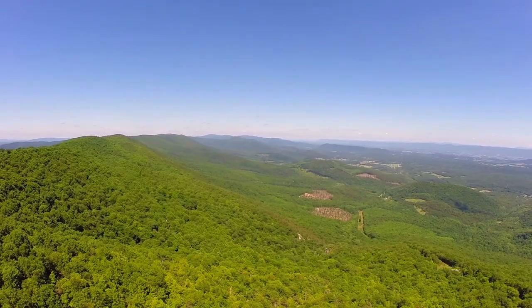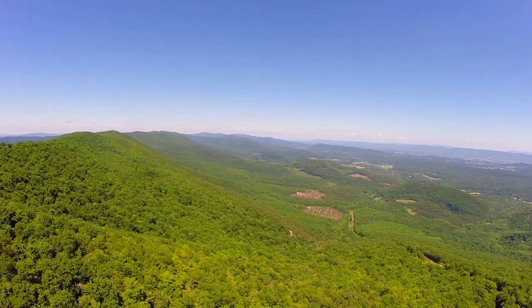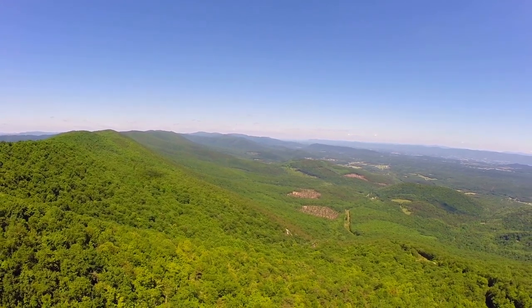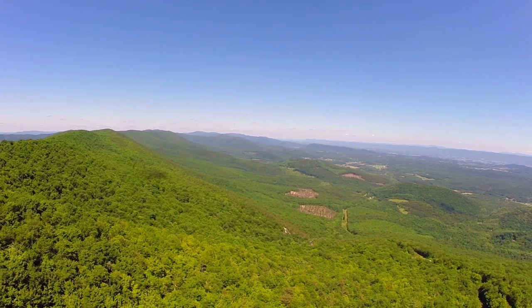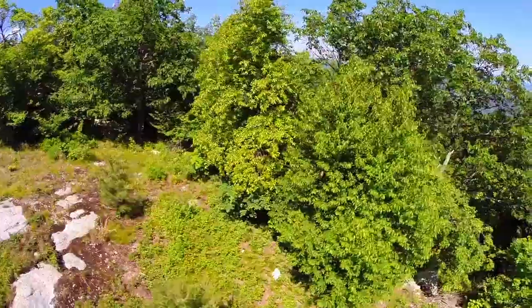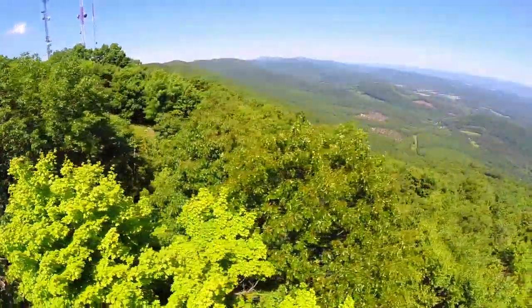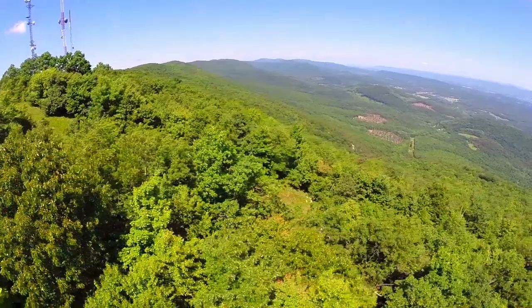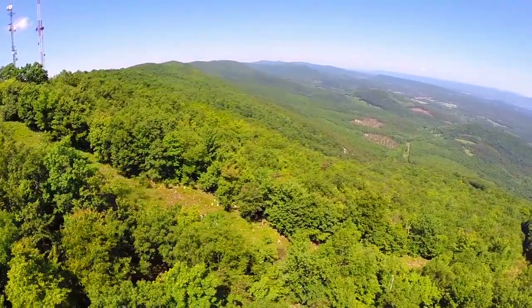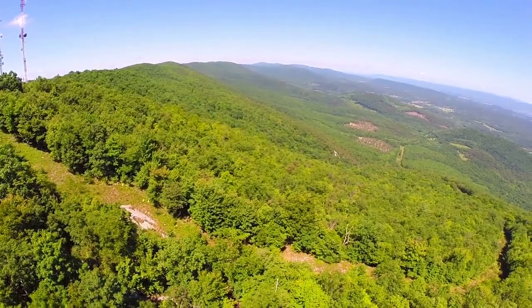At number 13, we have Shenandoah National Park. Another national park that I have visited and fell in love with. There are so many beautiful trails with even more amazing views you get from almost every turn. Just 75 miles from the bustle of Washington DC, Shenandoah National Park is your escape to recreation — cascading waterfalls, spectacular vistas, serene wooded hollows. Take a hike, meander along Skyline Drive or picnic with the family.